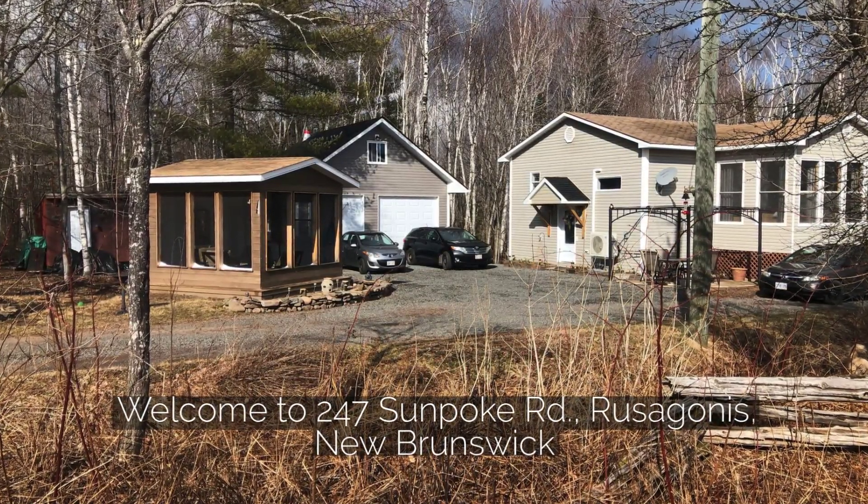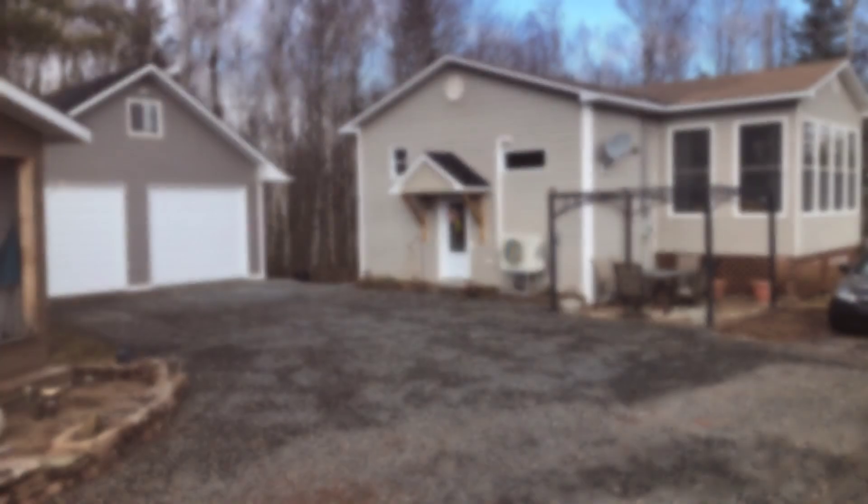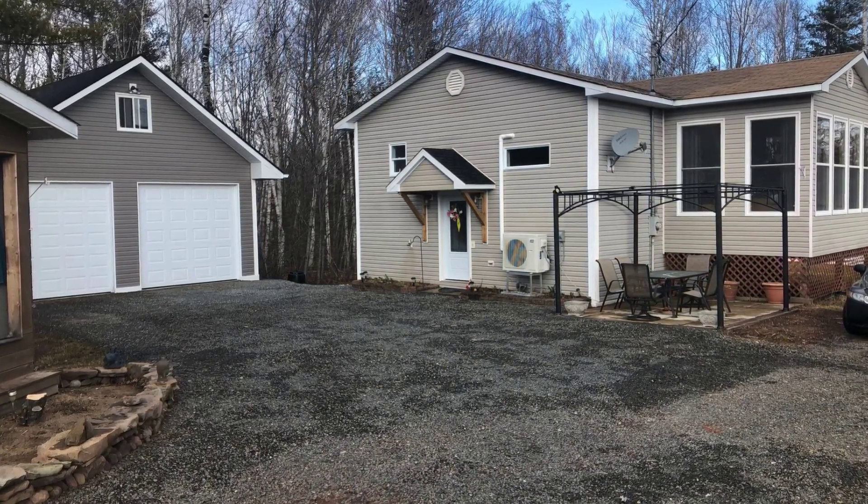Outdoor enthusiasts and gardeners take note. This extraordinary property is calling your name. Welcome to 247 Sunpoke Road.